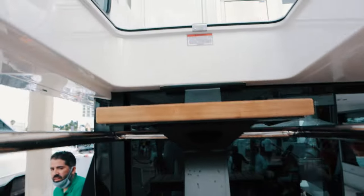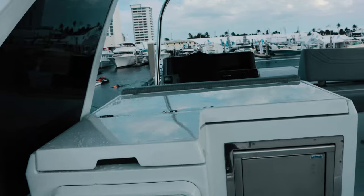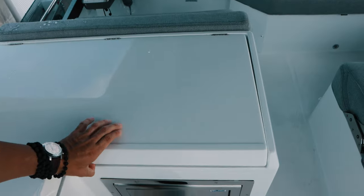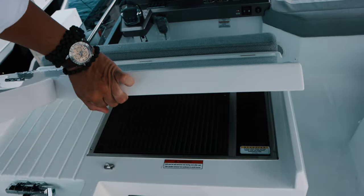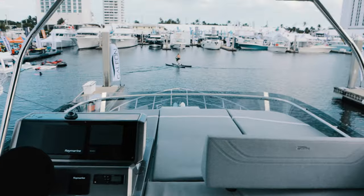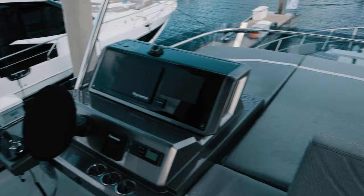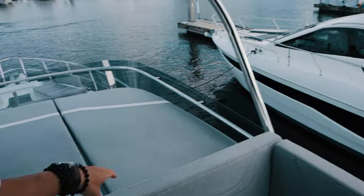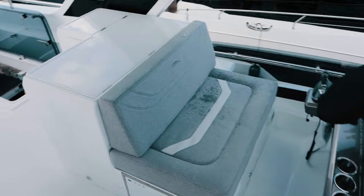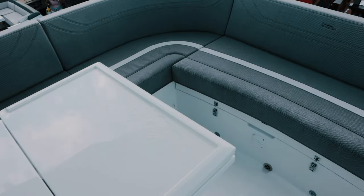There are a lot of people here — I'm going firstly upstairs where we also have the sink. Do we have a grill? Yes, we have a grill on the flybridge — that's a cool thing. The toys are very nice. That one is leather, this one is fabric, which is not the best thing, but you can probably upgrade it. This space here is very good.